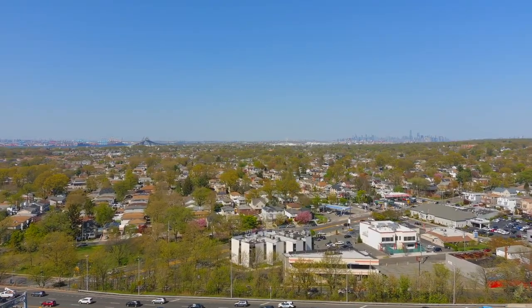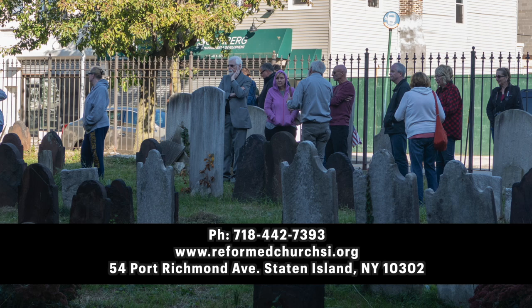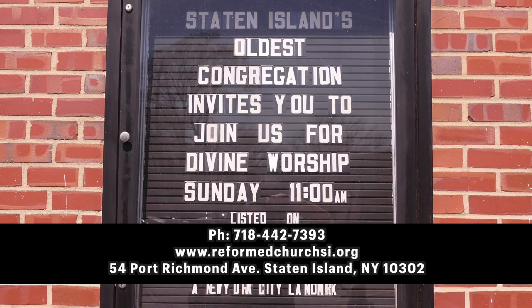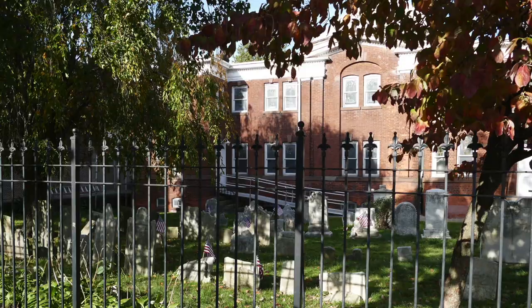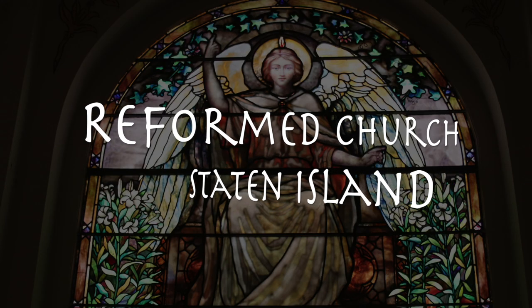If you're in the New York City area and would like a tour of the church and its burial ground, contact us for more information. Church services are held every Sunday at 11 a.m. Thank you for your support. We welcome you to come visit one of the oldest churches in America — the Reformed Church on Staten Island.